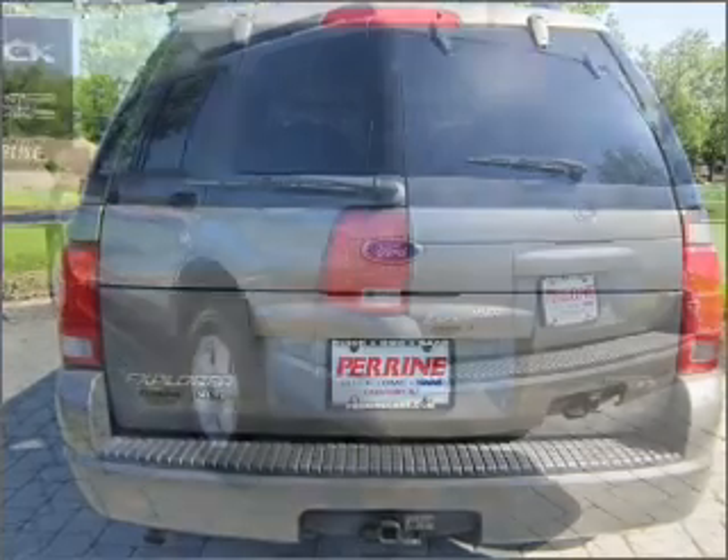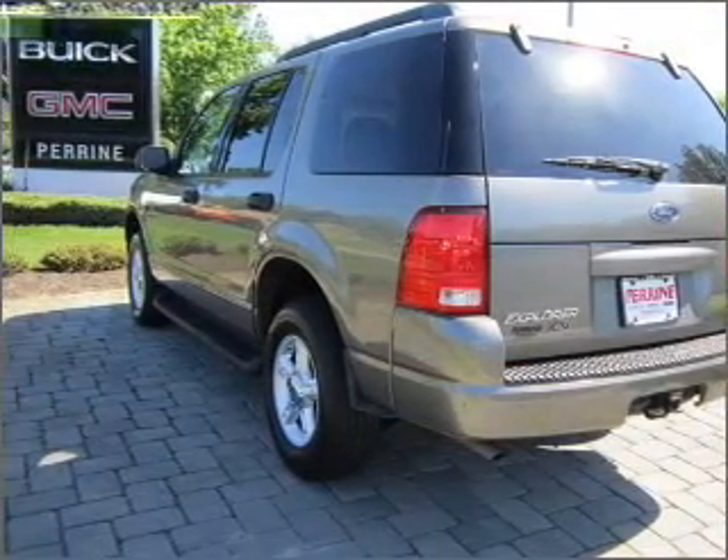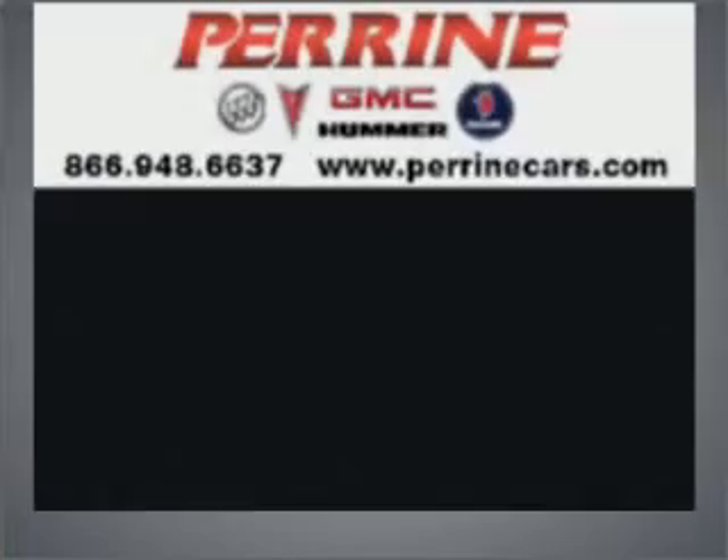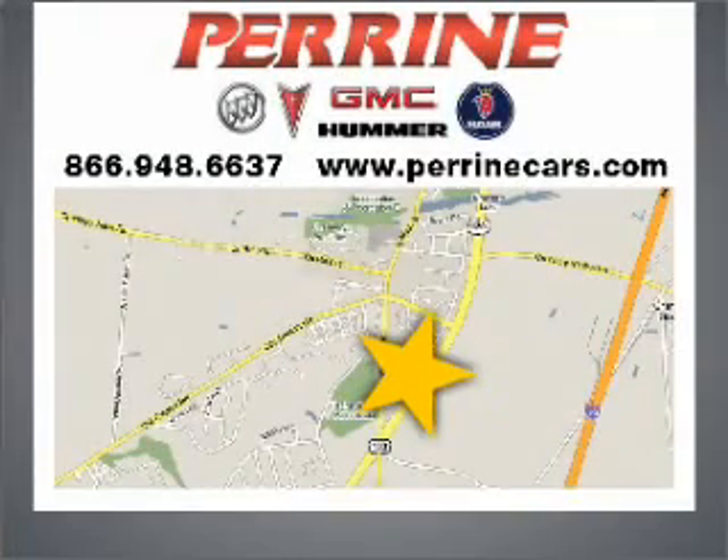Call today to schedule a test drive. Visit Perrine Buick Pontiac GMC today. We're conveniently located at 2730 Route 130 in Cranberry, New Jersey.